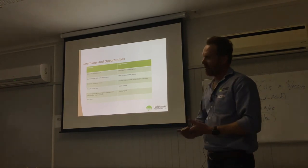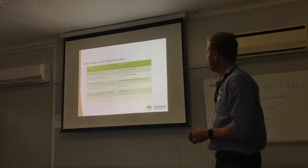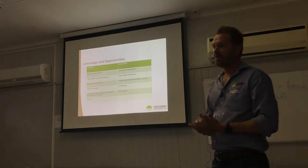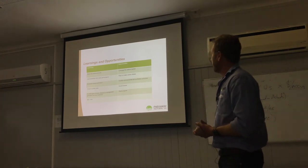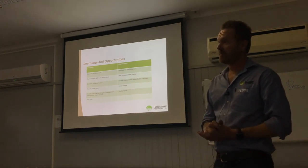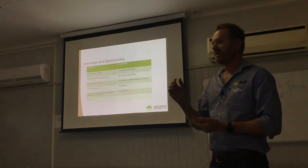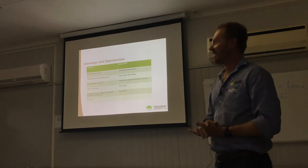It's win-win in that you win on production and you win on carbon credits. For us, it's great for our social license as well. It's possibly less important for an individual producer, but it's becoming more important for the industry as a whole. You also have the ability to stack projects — we're looking at the potential of registering some soil carbon projects and we'd love to get into Savannah burning if we ever had a property eligible for that, but unfortunately we don't at the moment.